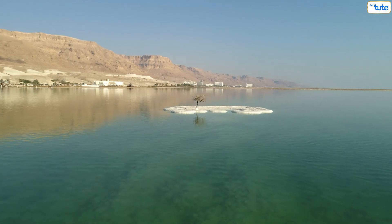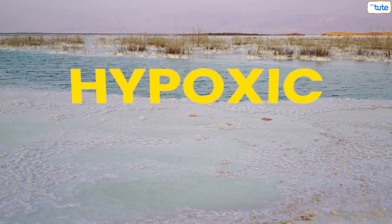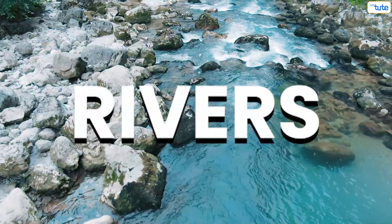Today we have something interesting that you should know about. They are called dead zones. Dead zones are regions of vast bodies of water that are hypoxic, that is, oxygen deficient, such as oceans and certain big lakes and rivers.